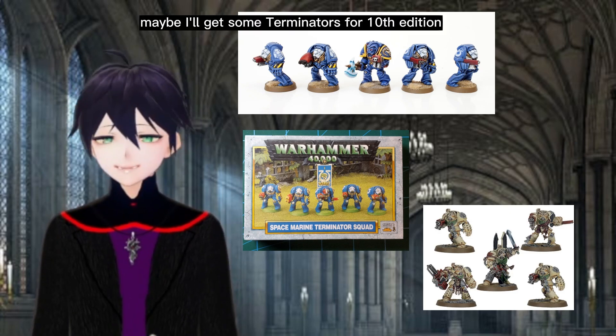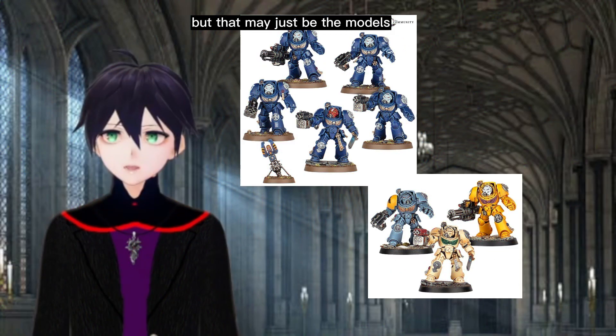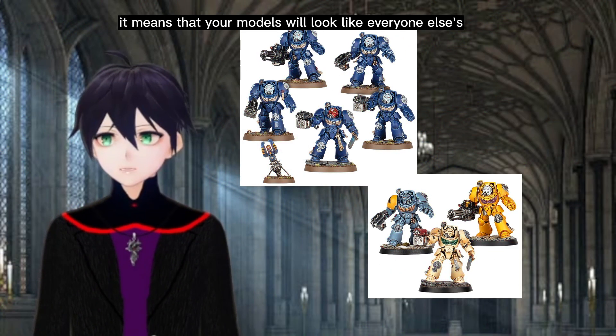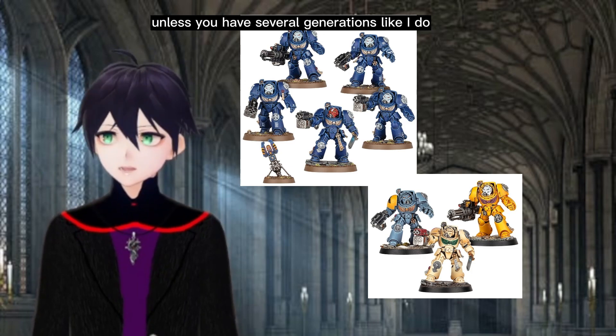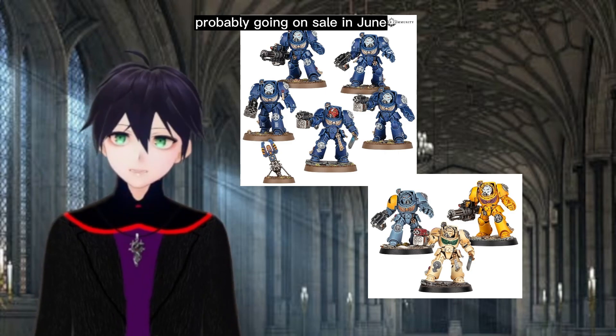Maybe I'll get some Terminators for 10th edition. Sadly, these do look monopose, but that may just be the models you get in the starter set. It means that your models will look like everyone else, unless you have several generations like I do. Or this could be a new kit by itself, probably going on sale in June.